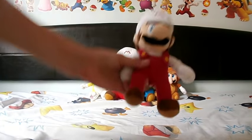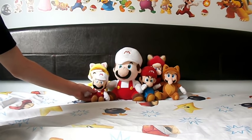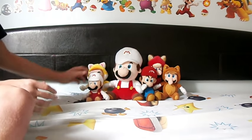I got the cat suits off eBay. I think I got Rosalina separately or with the set - I don't know - but I have all the cat suits ever released, which is awesome. I also got the normal Fire Mario off eBay, though I didn't get Fire Luigi with him.